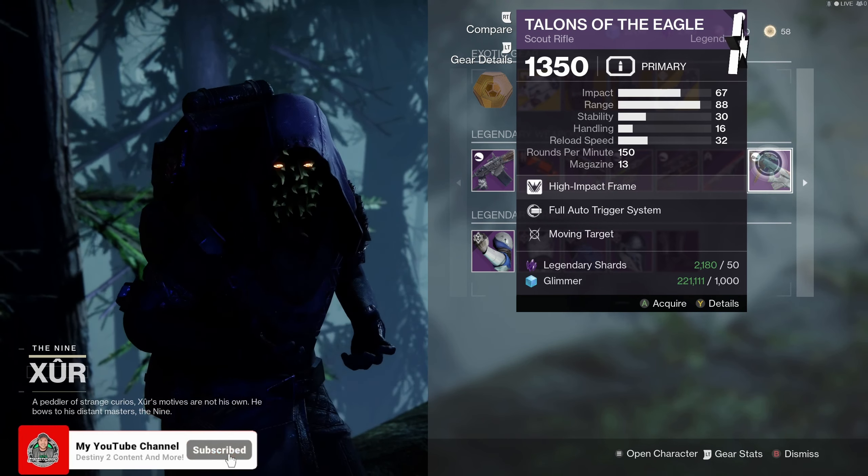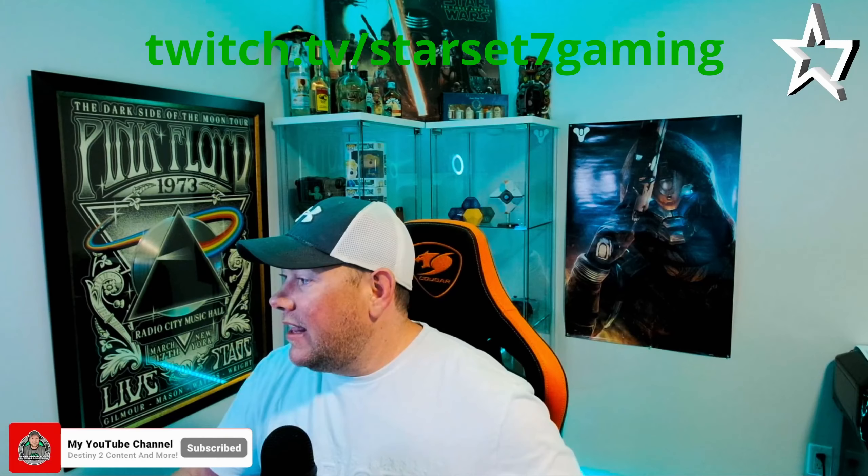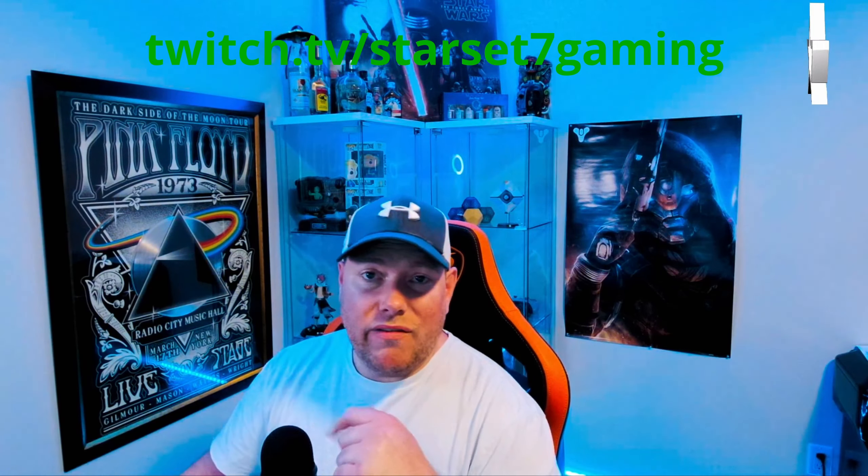The armor set this week is the Righteous armor set. Looking at everything, the only one worth getting here would be the Gauntlets, rolling at a total of 63. The DMT Scout Rifle this week is rolling with Vorpal — I would definitely be picking that up and adding it to my collection. And the Hawkmoon this week is rolling with Hipfire Grip — I would also be picking this up as well.